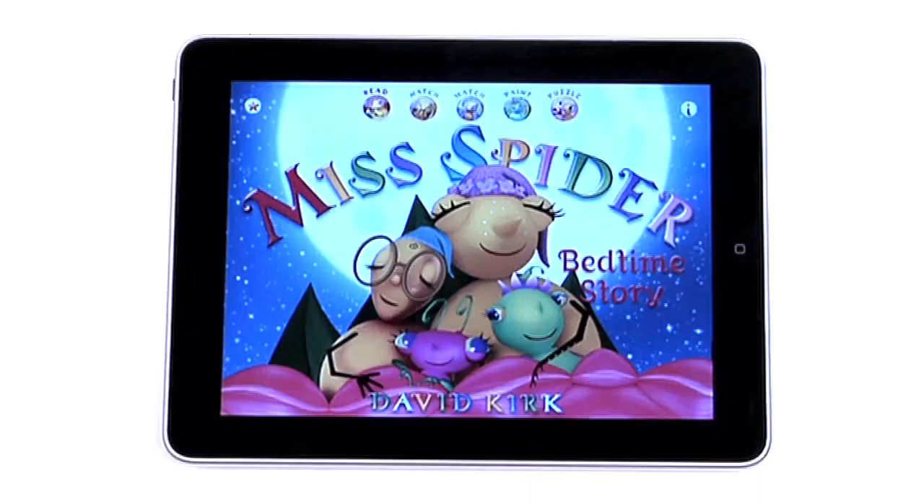Hello, I'm Omar Gallagher for Kirkus Reviews. Today we're looking at Miss Spider's Bedtime Story, which is based on the popular books and the TV series by David Kirk.